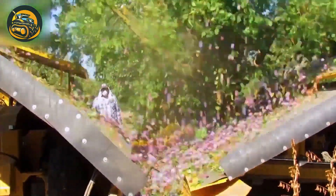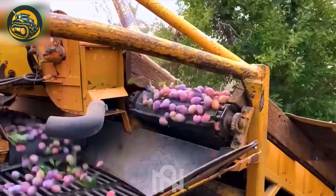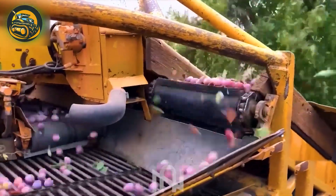This plum harvester works like a skilled artist, delicately plucking ripe treasures from the branches in a bountiful orchard symphony.